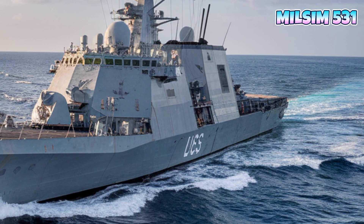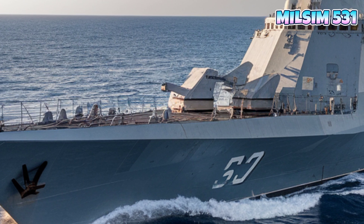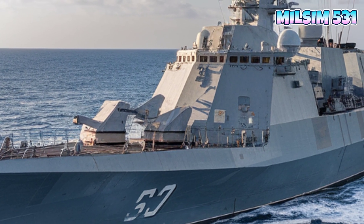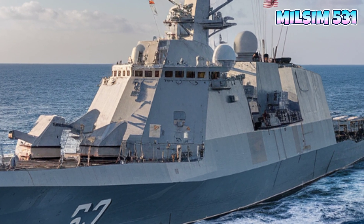Its speed, stealth, and firepower make it a formidable force in modern naval warfare. Notable deployments include Pacific theater patrols, training exercises with allied navies, and real-world combat simulations.